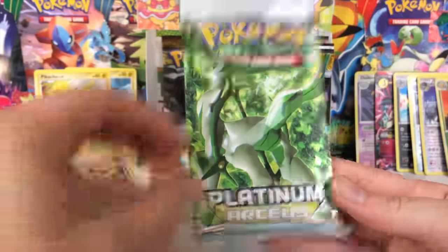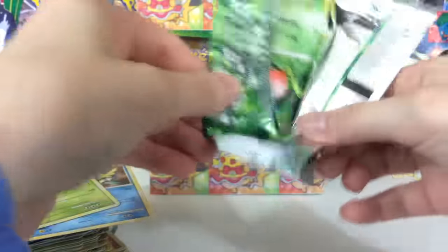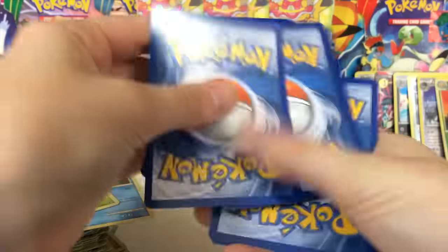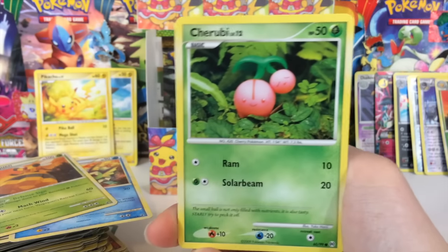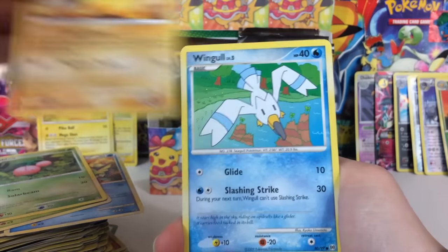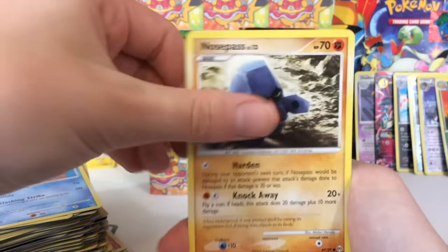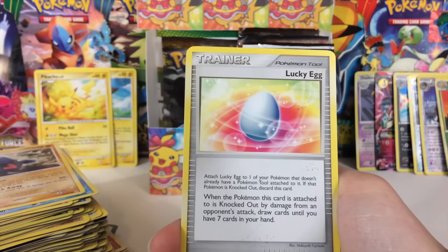We got another Platinum Arceus. I believe there are a whole bunch of different Arceus Level X cards in this set, if I'm not mistaken. Also, like I was saying at the beginning of the video, there are a lot of Pikachu cards in these sets. When I was picking what to get off eBay, I wanted to make sure to get ones where there were really cool Pikachus — like, there's a Pikachu right there in the background because we just pulled it. Lucky Egg!